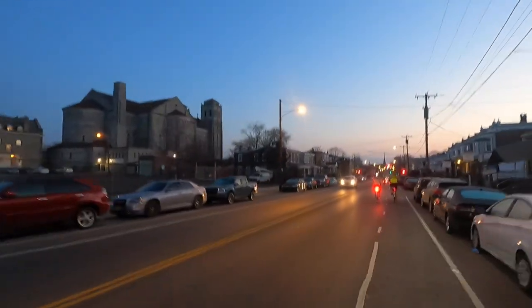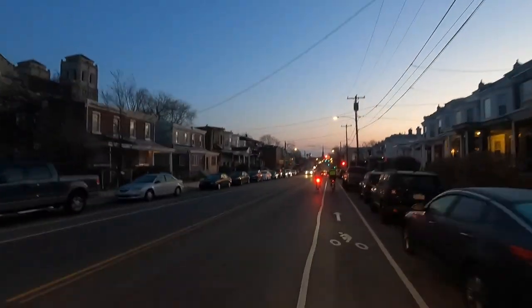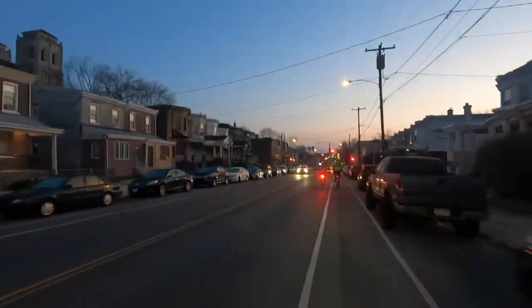Jim's back there — hope he's not too far back. Starting to thin out a little bit. We're still in the city but will probably get into some suburbs here soon and hopefully get some nice views, some nice scenery.